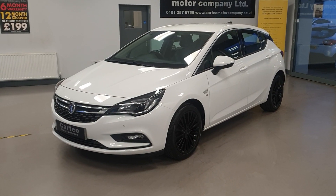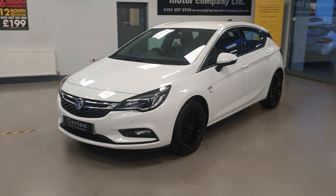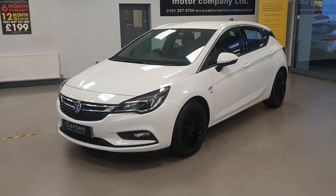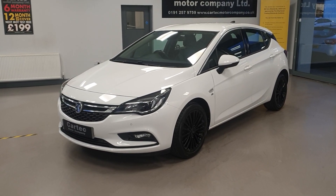Hello there, welcome back to CarTech. We have here a Vauxhall Astra Elite Nav. It is the 1.4 petrol, a 2016 16-reg. It's only done 37,000 miles with service history.